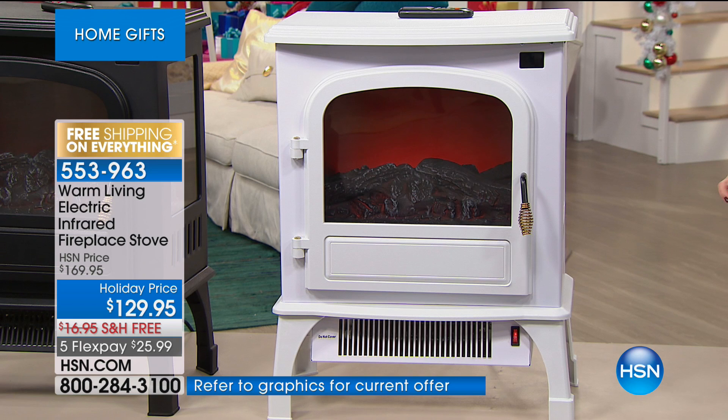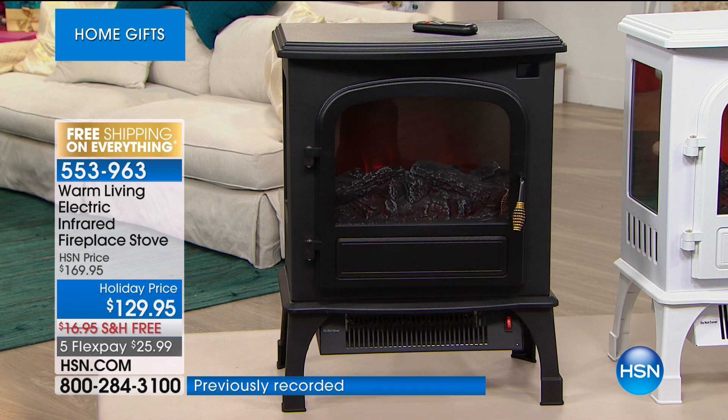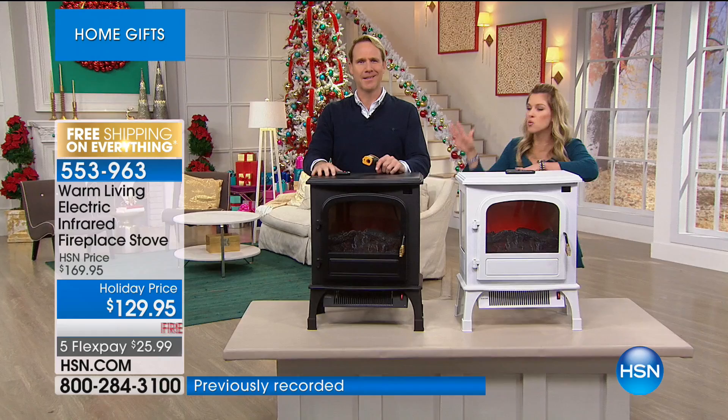We've taken $40 off — flex pay this hour is $25.99 — and free shipping and handling. You're looking at this gorgeous fireplace in white; we also have it in black. We're talking about customizing not only what you have in your home, but how you want it to serve your purpose. Karen McNally is standing by.